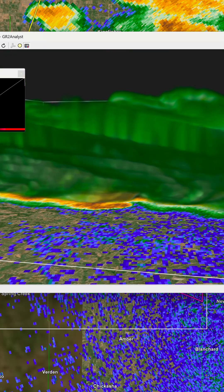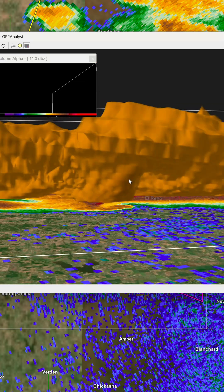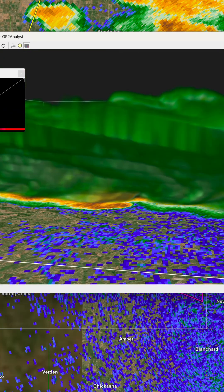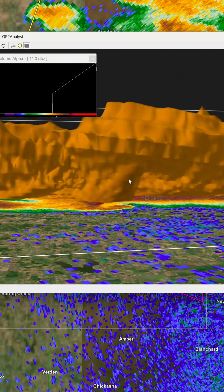Here's something horrifying to think about. Once it reached max intensity and width, it was almost fully rain-wrapped. Look how much I've got to file away the reflectivity just to be able to see it during these scans. That really hints at the fact that this was impossible to see when it took place.